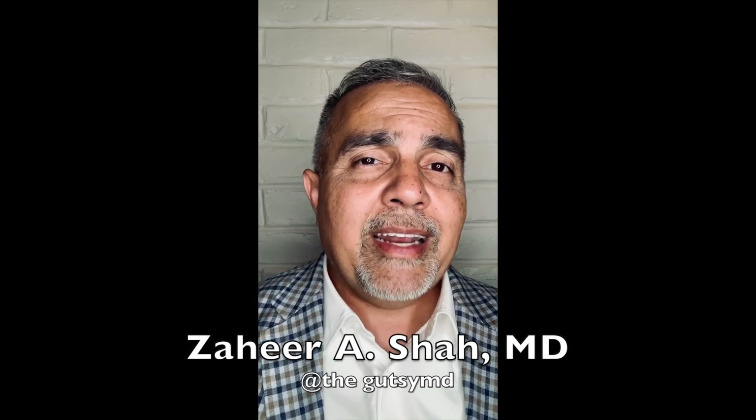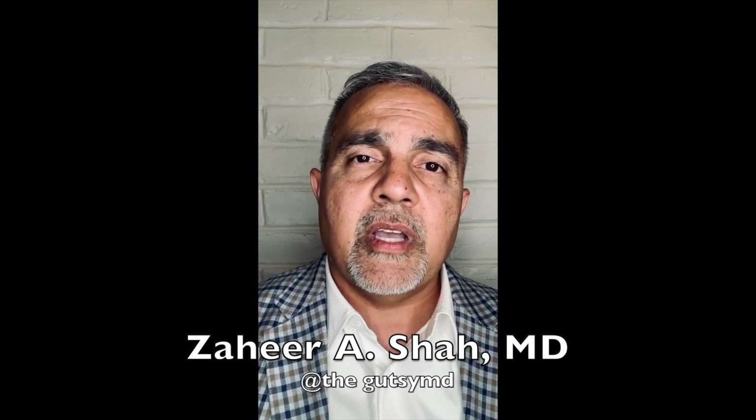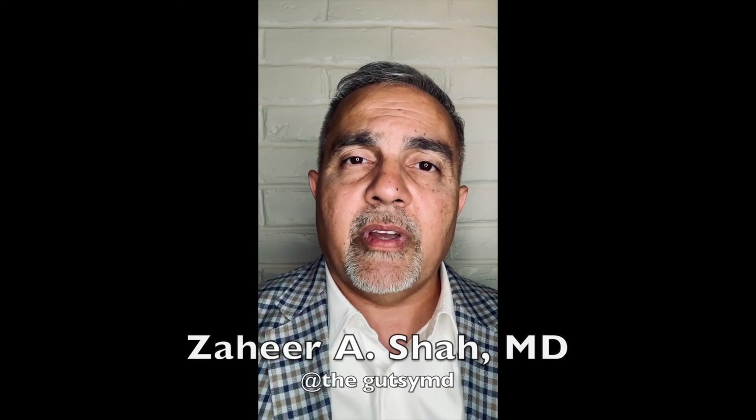So those are the eight recommendations that I have to offer. I'll think about this some more, and if I have additional tips, I'll certainly add to it with a subsequent video.